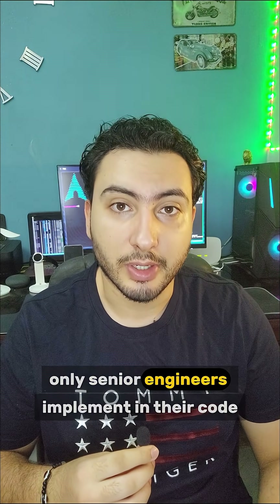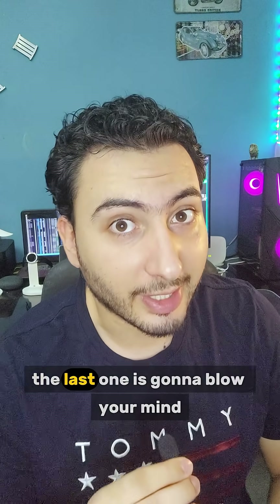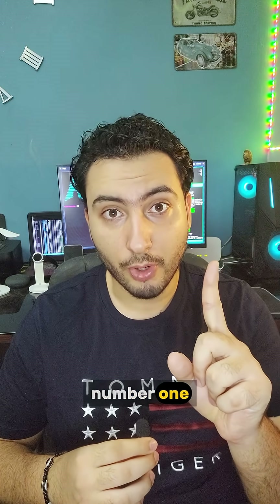Three JavaScript tricks only senior engineers implement in their code — the last one is gonna blow your mind.